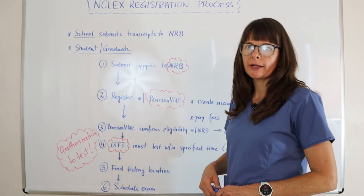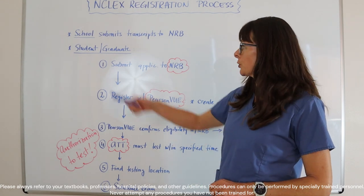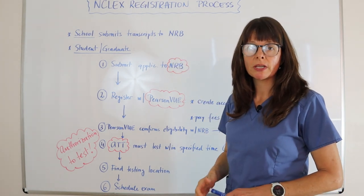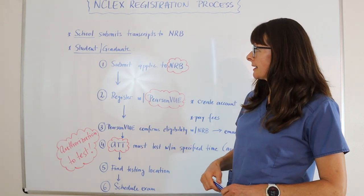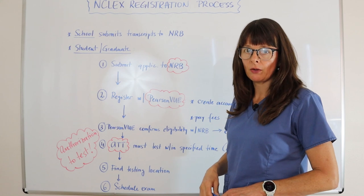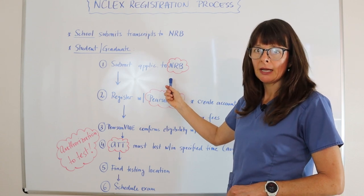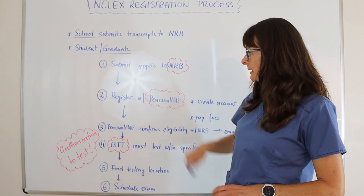If you are graduating from a nursing school in the U.S., most likely your nursing school will submit the transcripts to the nursing regulatory board, which is usually your state licensing agency. As a student or graduate, there's a process you have to follow as well. First of all, you need to submit your application to the NRB, and your nursing school will certainly help you determine where to send the application.